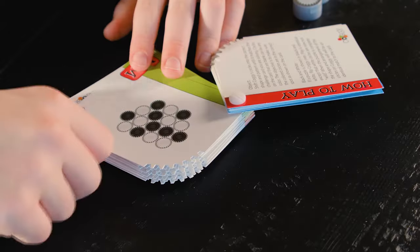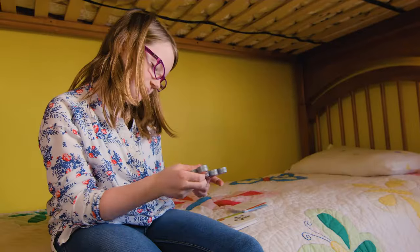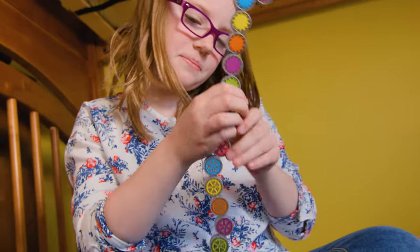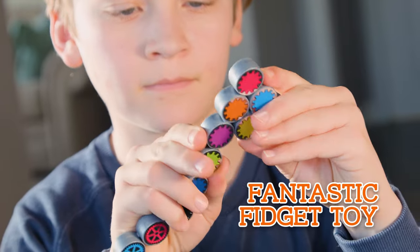With four difficulty levels, Coggy engages every player's visual-spatial skills, critical thinking, and logic. And when you need a break from the mental workout, Coggy's the perfect toy for home, office, or on the go.